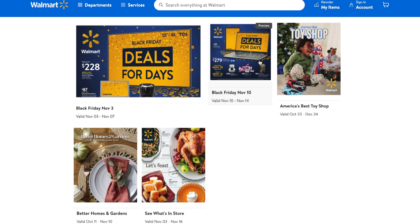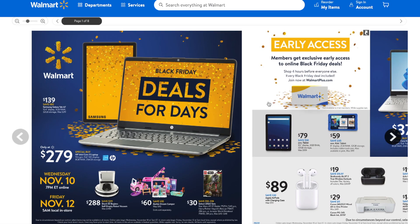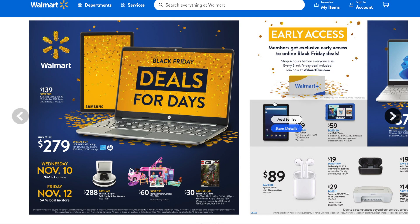We're focusing on the 'Deals for Days' Black Friday deals that start Wednesday, November 10th at 7 p.m. online, and you can start shopping in-store on November 12th. Black Friday this year is starting even earlier at Walmart, which I love — you don't have to wait until the day after Thanksgiving. They have a lot of great tech deals, toys, and home deals.